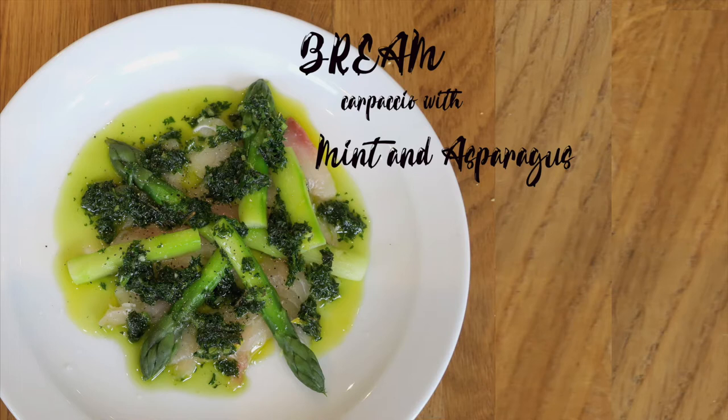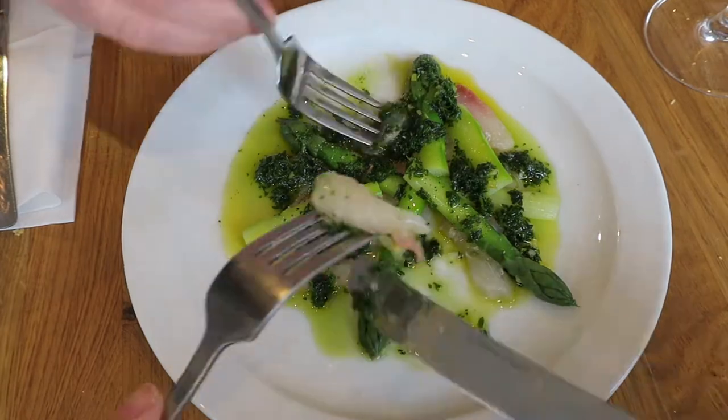Next we have the bream carpaccio with mint and asparagus. This is an Italian-inspired dish with thin slices of raw fish drizzled with herb sauce.